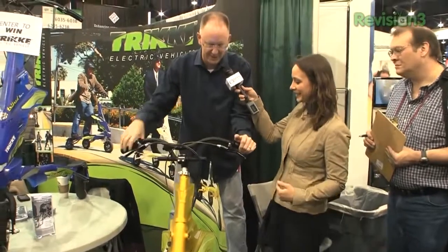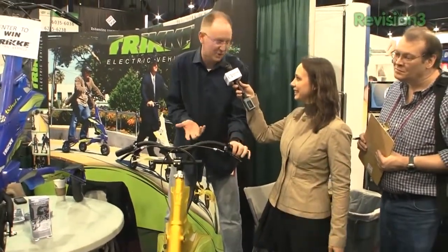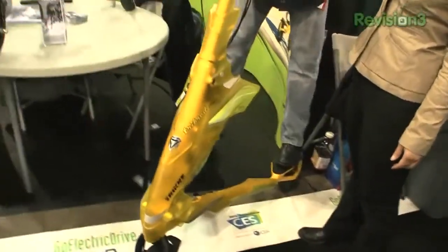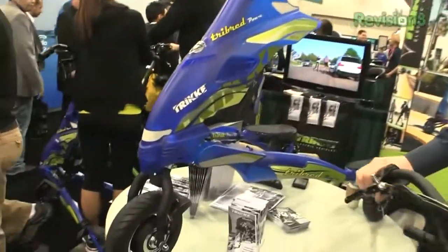This one is the smaller of the two versions. What we're looking at here is basically a trike that you can ride around wherever you want to go. This one's 36 volts, it's got a 250-watt motor. It'll go about 17 miles per hour for 20 miles. And as you can see, it's got a very severe lean capability.